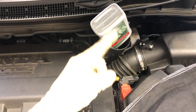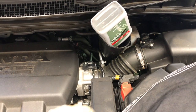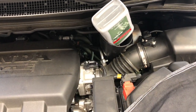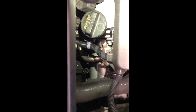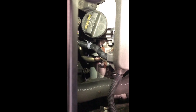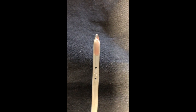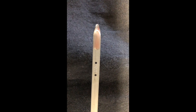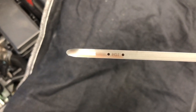Once it gets to the full mark, I'll start the engine and run it through all the gears while it's up in the air with my foot on the brake, then turn the ignition off and double-check the fluid level. So I just put three quarts in, ran it through the gears with the engine running. The dipstick tube is right there — the fluid should be between the two lines that say 'hot.' I'm about half a quart short, so I added another half quart and now I'm right at the full mark.